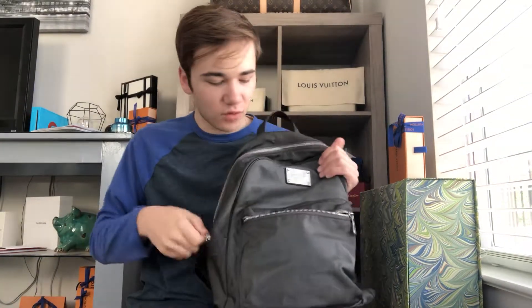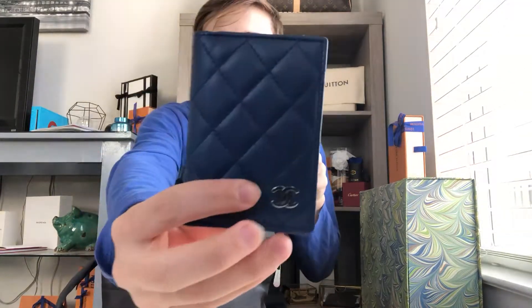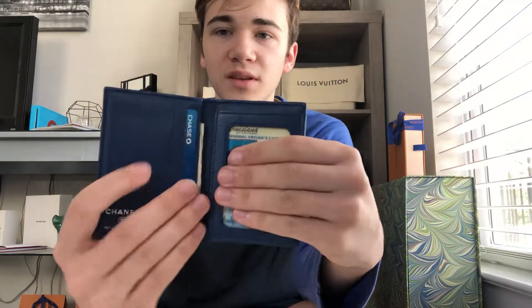I purchased this item from Fashionphile — this right here is the Chanel blue lambskin. It was pre-loved when I got it. Let me take out my credit card and phone case and stick them back in real quick so you can see it really stuffed like it should be.